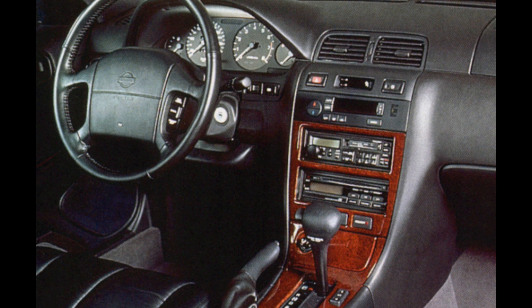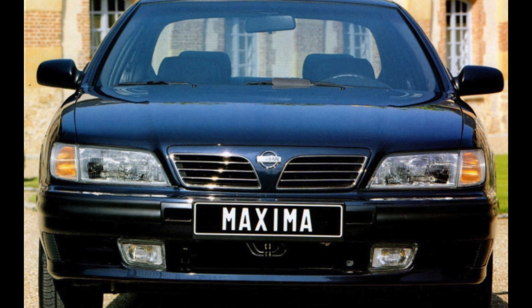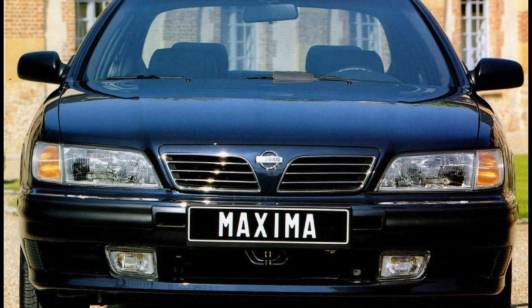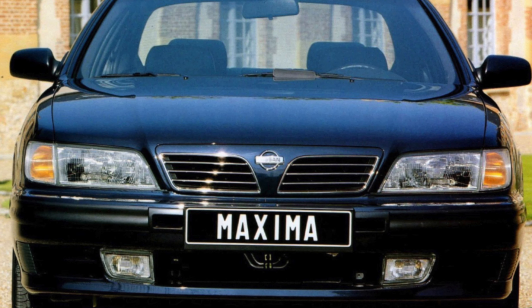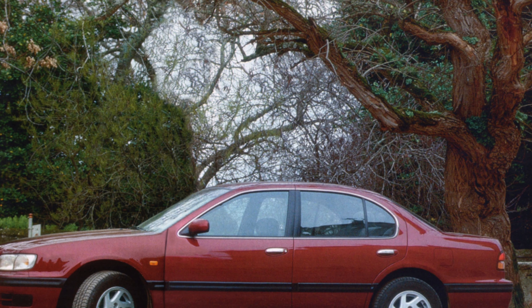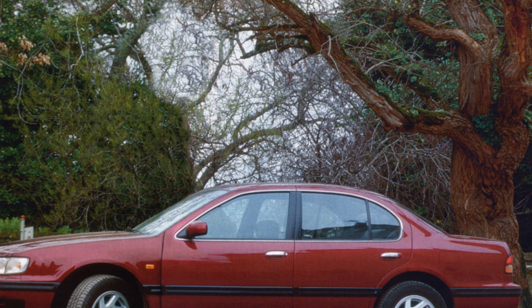Brake discs have also been known to warp, so find out from the seller when they were last replaced. Inspect the headlamps too, because faulty or damaged ones are particularly pricey to replace. The QX was only on sale in the UK for two years — it was launched on an X plate.